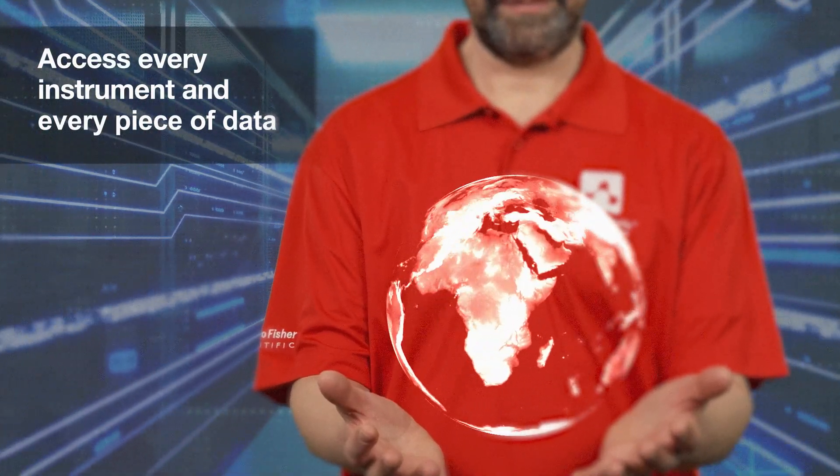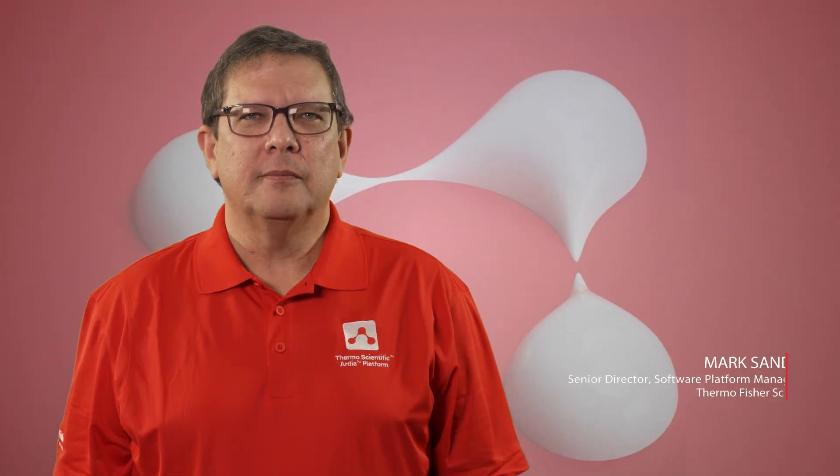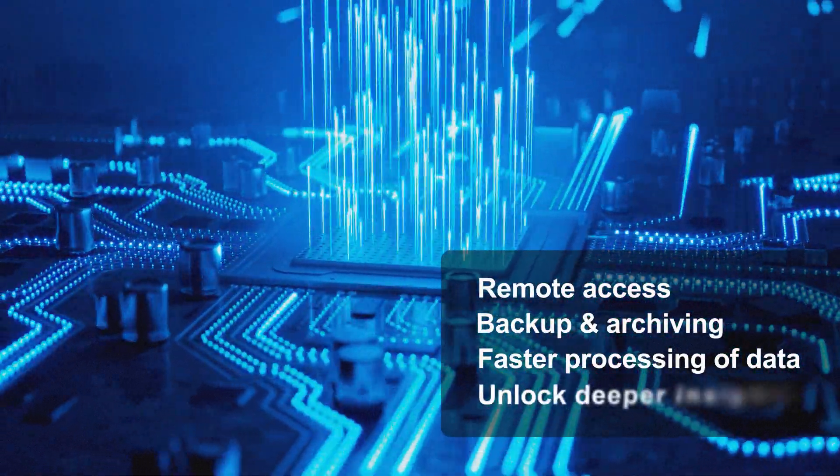We will deliver new ways to analyse and compare data with aggregation and advanced analytics. With the Ardia platform we can meet customer needs for remote access, backup and archiving and faster processing of data to drive productivity and unlock deeper insights.